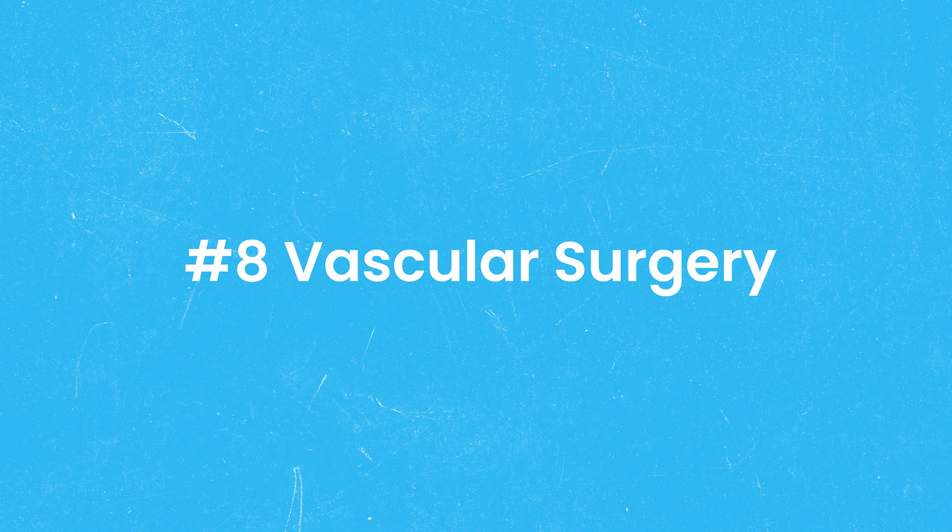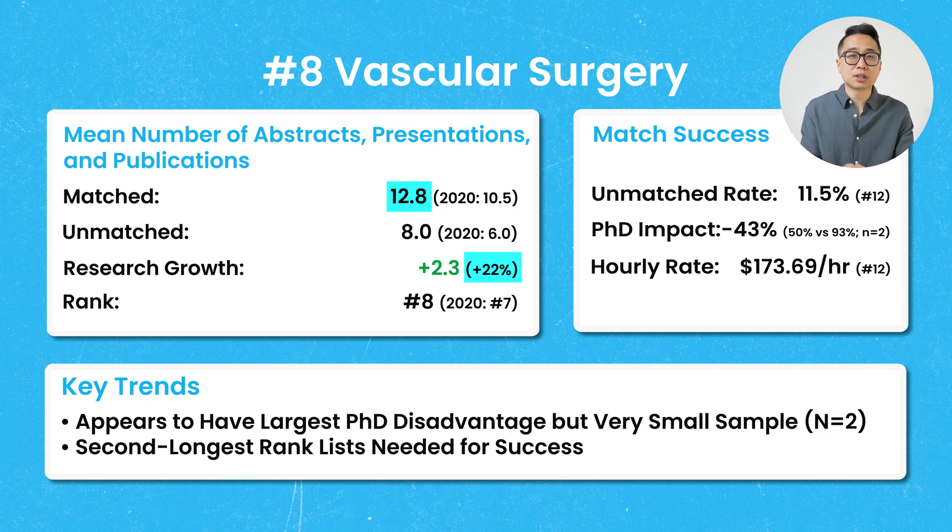Vascular surgery comes in at number 8, with mean publications of 12.8, which is 22% higher than it was in 2020. On the surface, there appears to be a strong PhD disadvantage for vascular surgery, but since only two people applied with PhDs, this is likely more noise than actual signal.